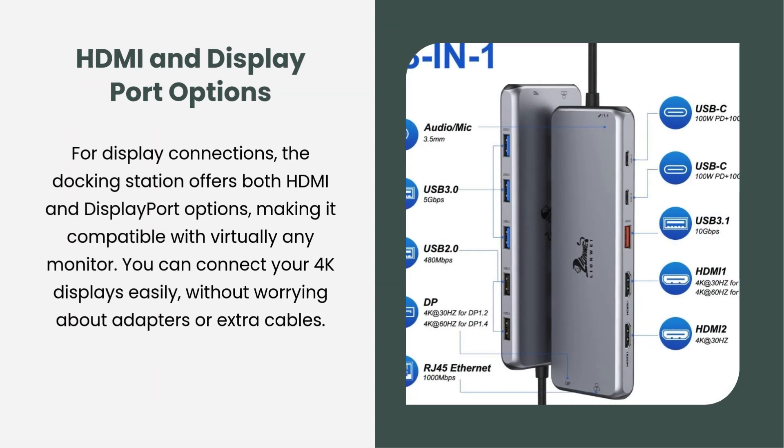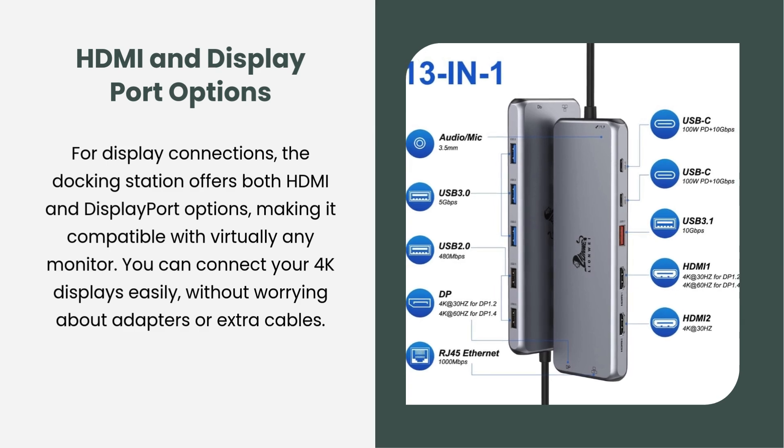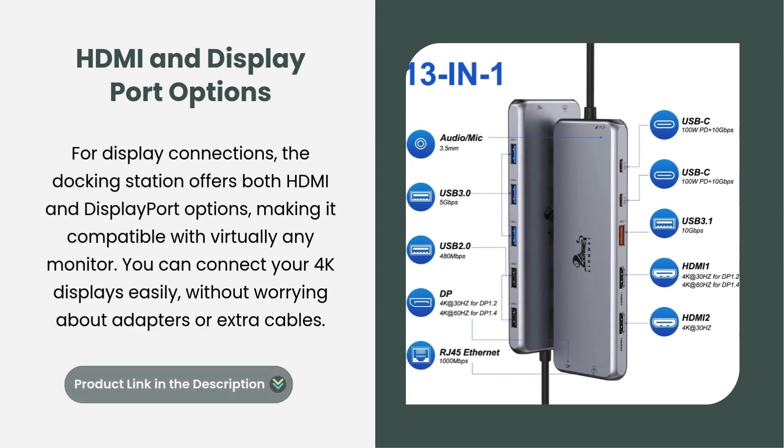HDMI and DisplayPort options. For display connections, the docking station offers both HDMI and DisplayPort options, making it compatible with virtually any monitor. You can connect your 4K displays easily, without worrying about adapters or extra cables.